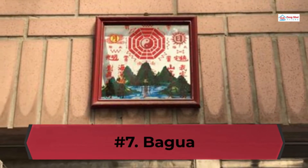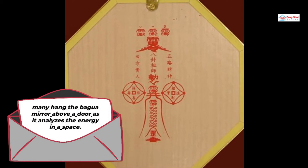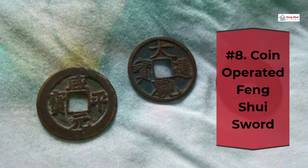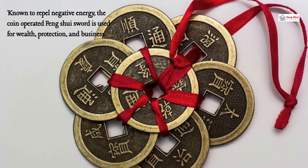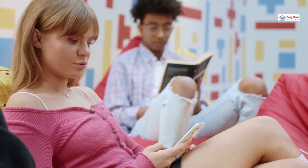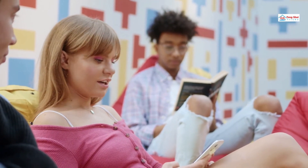Number 7: Bagua. Many hang the Bagua mirror above a door as it analyzes the energy in a space. Number 8: Coin-Operated Feng Shui Sword. Known to repel negative energy, the coin-operated Feng Shui sword is used for wealth, protection, and business. There are Feng Shui practitioners who place two coin swords forming an X on their doors to ward off envious and jealous neighbors.